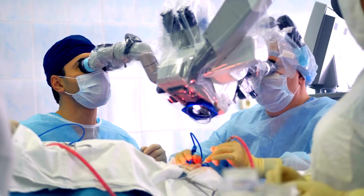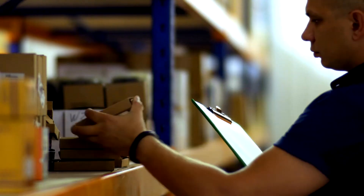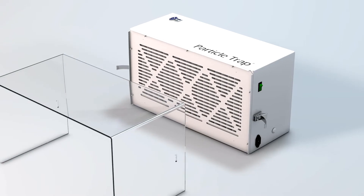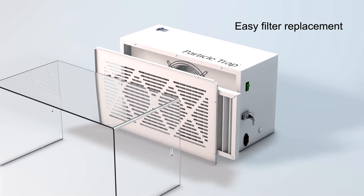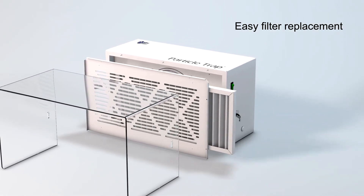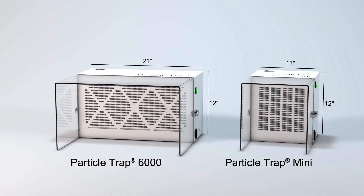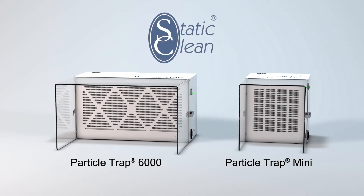We know meeting brand quality control standards is paramount to a lasting relationship. The particle trap reduces costly rejects, teardown, and rework — solving problems before they occur. So where do the particles go? The answer is clear: the Static Clean particle trap.